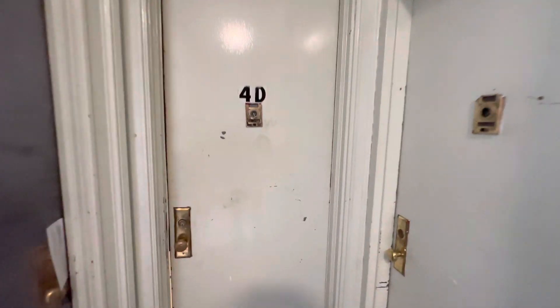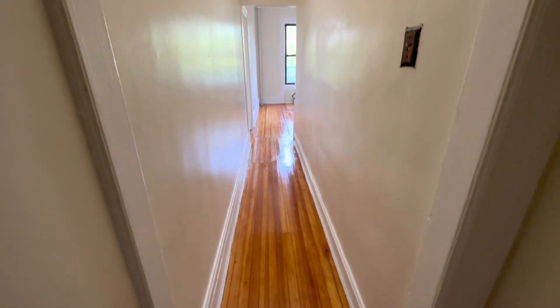This is 129 Claremont, apartment 4D. As we enter the apartment, there's this really long hallway.